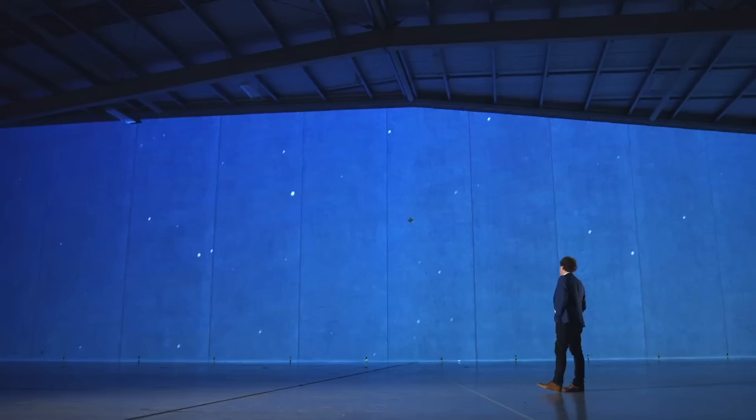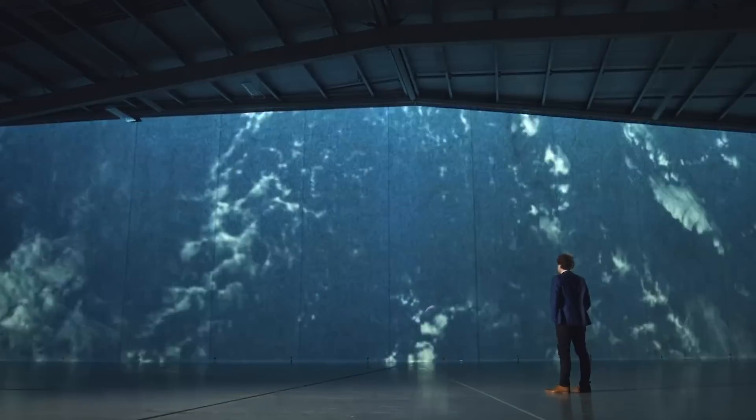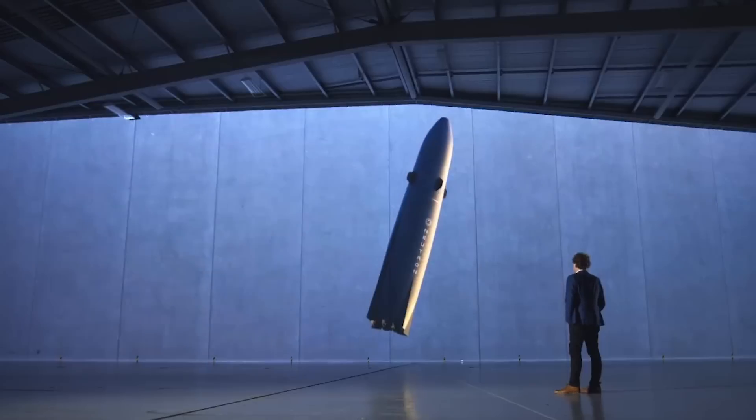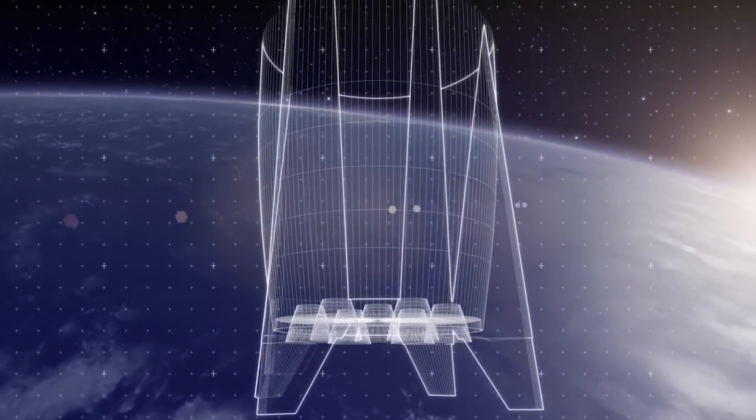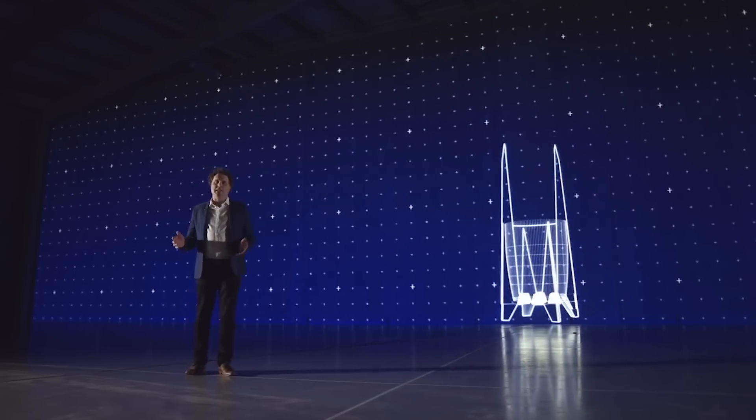In the future, Neutron's first stage, along with its fairings, are designed to land back on the ground after deploying the second stage. This means those nine first-stage engines will return on a successful mission. In the coming months, we should expect to see production for this engine ramp up and even more engine testing.